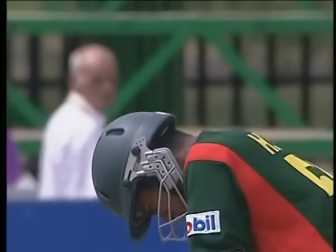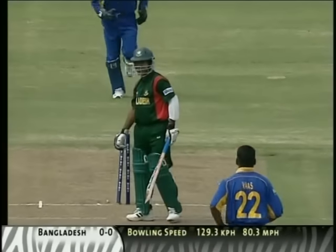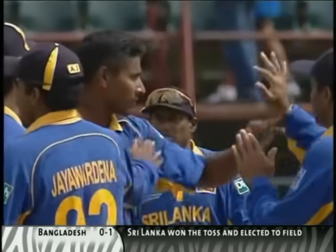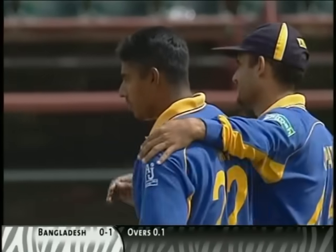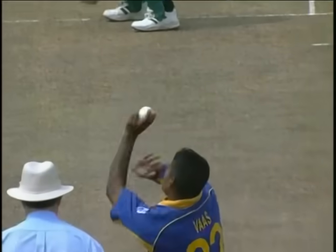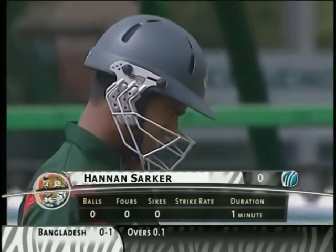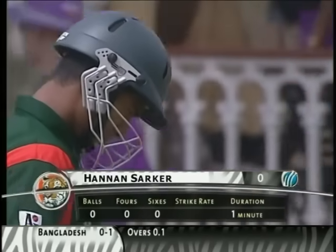It's the first ball from Shaminda Eranga — an excellent delivery with beautiful inswing movement. The batsman went for a very extravagant-looking drive, paying the penalty as the ball went right between bat and pad, knocking the off stump out. Straight away trying to look positive, he played an expensive stroke without getting used to the pace of the wicket or checking whether swing was available. He went for a huge drive and had to pay the price. Ansarul Karim is on his way back without scoring a run, Bangladesh losing their first wicket with no runs on the board.